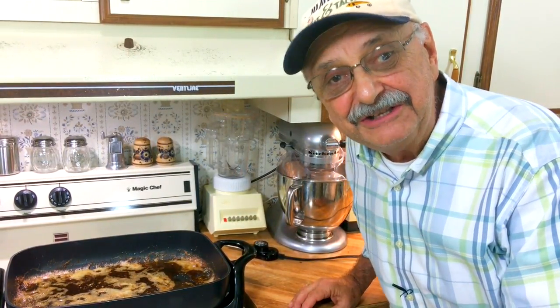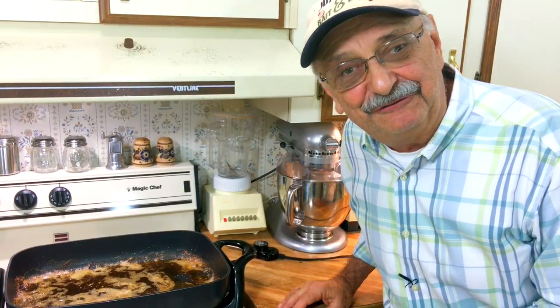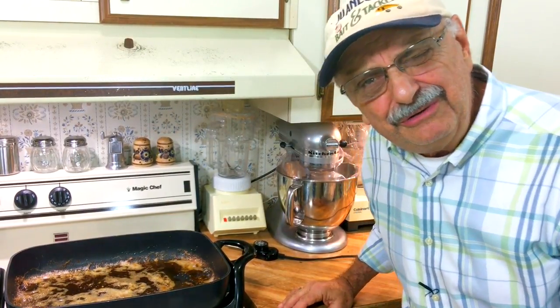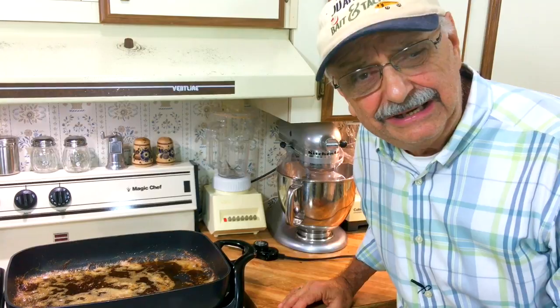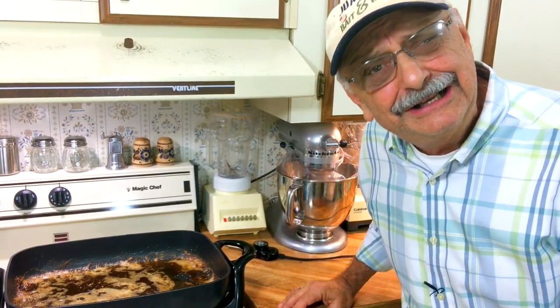While our pistachio crusted bluegill is keeping warm in the oven, I should let you all know I'm expecting a special guest any minute for dinner — the famous celebrity restaurant and food critic, Miss Lulu Cheeks. Although we've been seeing each other for decades, she has yet to express any interest in marrying me, and I need to find out more about what she really thinks of me.